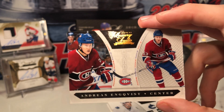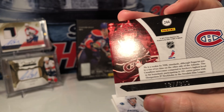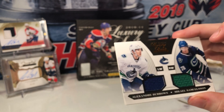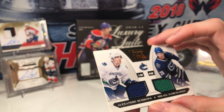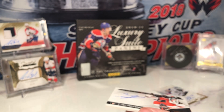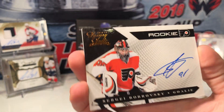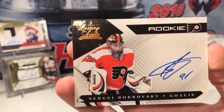So two base cards in this pack. Number 187 of 899 for Andreas Gustafs — never heard of you. We have a dual jersey of Alex Buros and Mikkel Samuelson, number 16 of 599. And we have a second auto of Sergei Brobski — looks like he signed 91, which is his number, even though he's wearing 35.